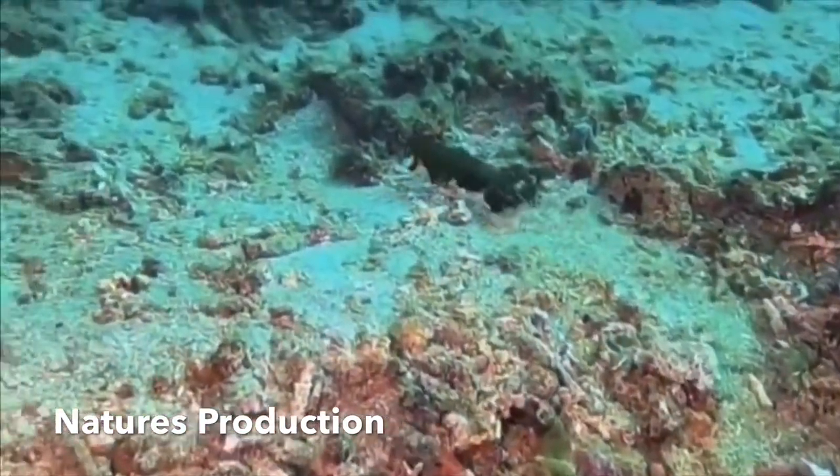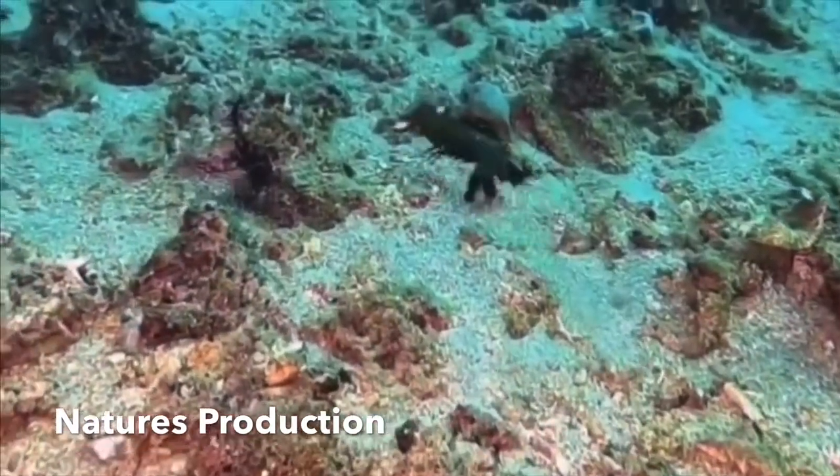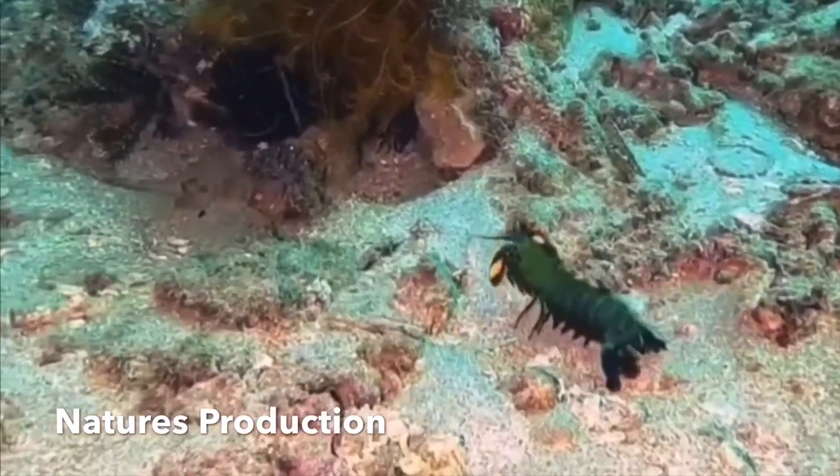Unlike most crustaceans, they sometimes hunt, chase, and kill prey. Although some live in temperate seas, most species live in tropical and subtropical waters in the Indian and Pacific Oceans.